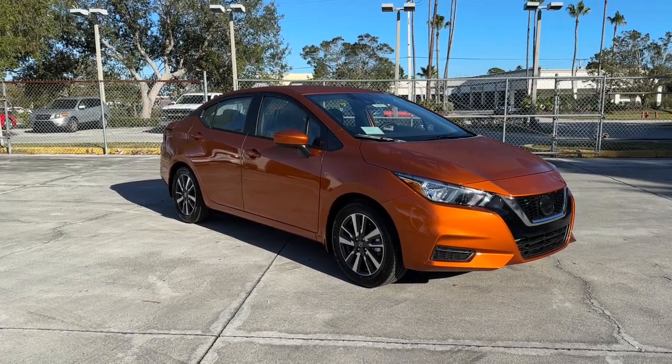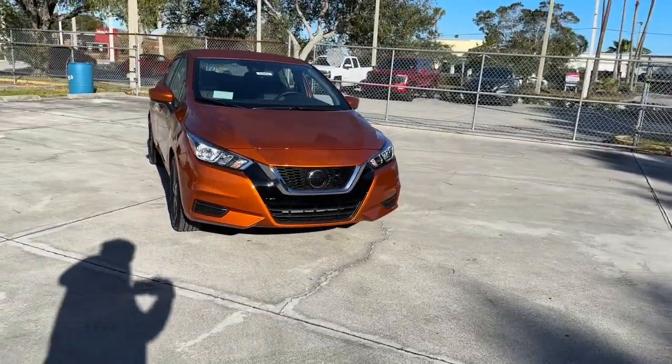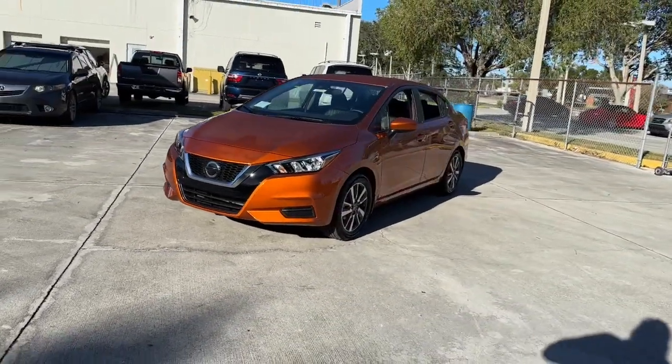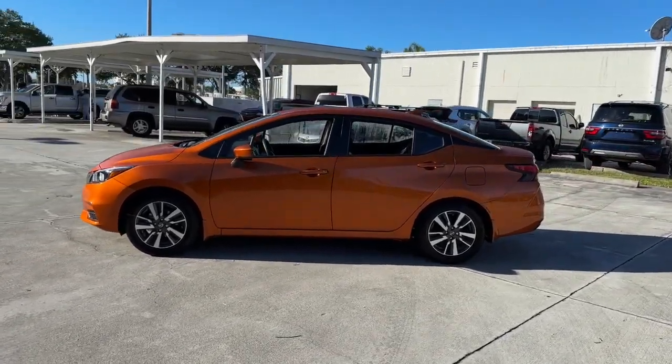This could be the car for you. The 2022 Nissan Versa. This sprightly Versa offers a host of features to keep you secure, comfortable, and connected. From impressive standard driver assist tech to an upscale cabin and touchscreen infotainment, this clever compact is ready to take you places.